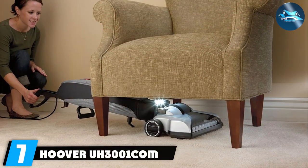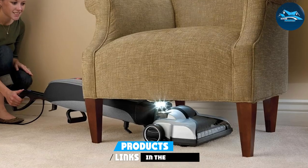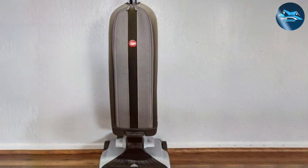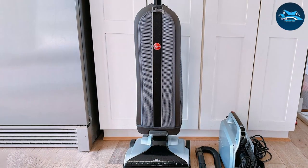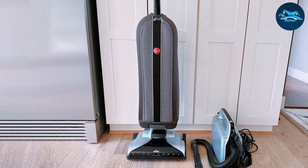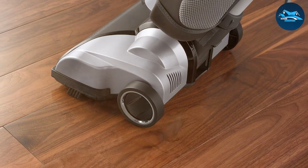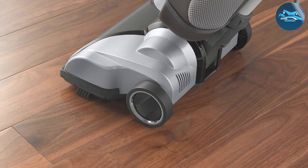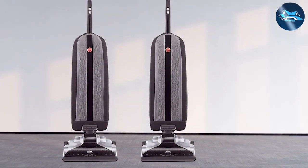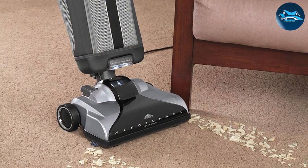Finally, the number seven position is held by the Hoover UH3000 All-in-One vacuum cleaner. Packed with innovative features and backed by Hoover's legacy of reliability, this vacuum is a standout choice for households seeking efficiency and convenience. Its powerful motor delivers consistent suction power, and multi-cyclonic technology prevents loss of suction throughout your sessions. A large dirt cup capacity lets you tackle extensive cleaning tasks without frequent interruptions. The Wind Tunnel 3 technology lifts and removes dirt deep within carpet fibers, while the HEPA filtration system captures allergens for a healthier living environment.